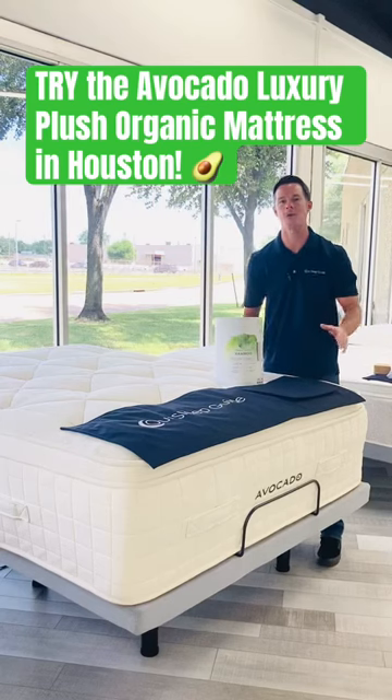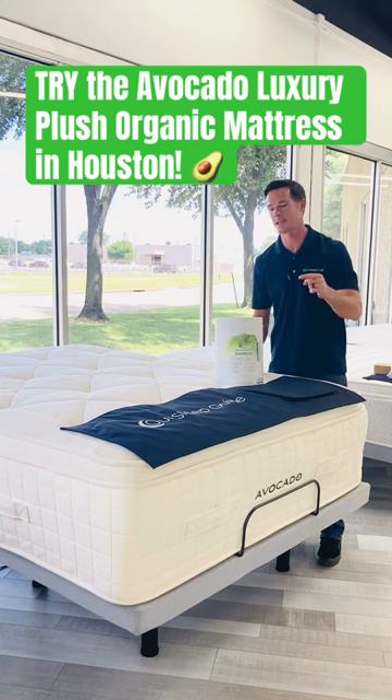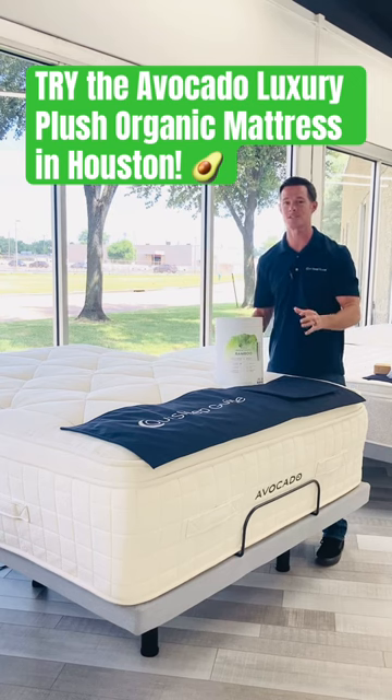Hi, everybody. Justin here in the Our Sleep Guide Online Mattress Showroom here in Houston, Texas. I am standing in front of the Avocado Luxury Plush mattress. This is a thick, almost 18 inches thick mattress.